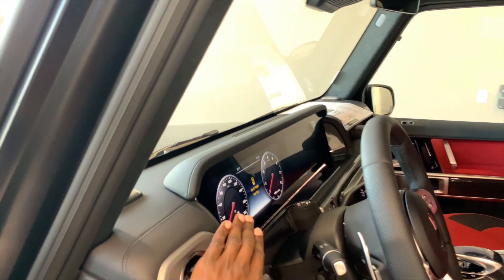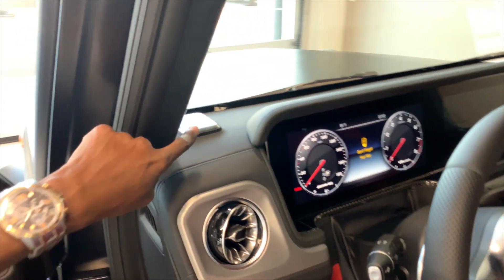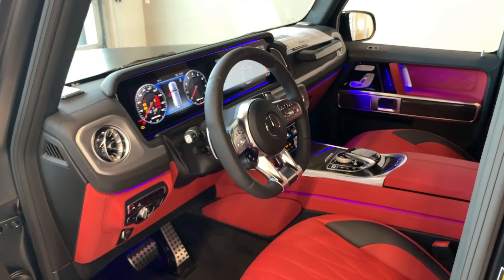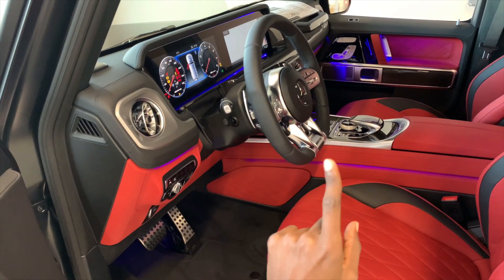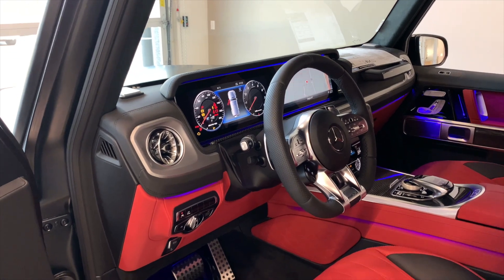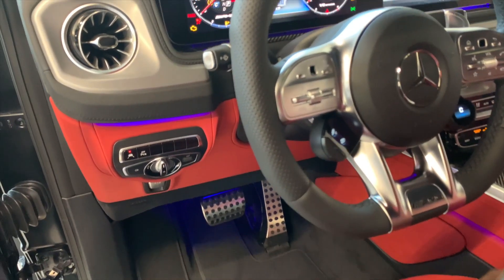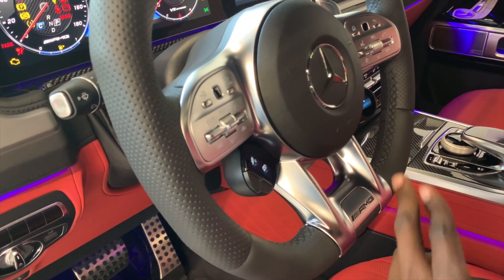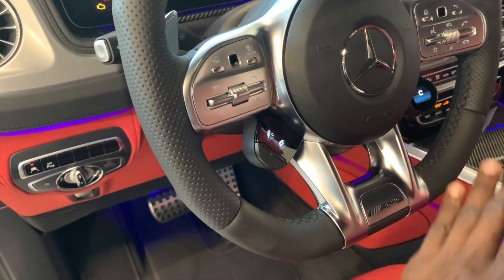Then you have this large instrument cluster and the center display right there. You do have speaker systems up here and also on the other side. Very large high LCD displays at the front. You do have the AMG performance steering wheel with the leather finishing. Also for the 2020 G-Wagon, you have some sport knobs right here, as you would see on the CLA45, CLA35, or the GT63 — so this is a sport knob first for the G-Wagon for model year 2020.